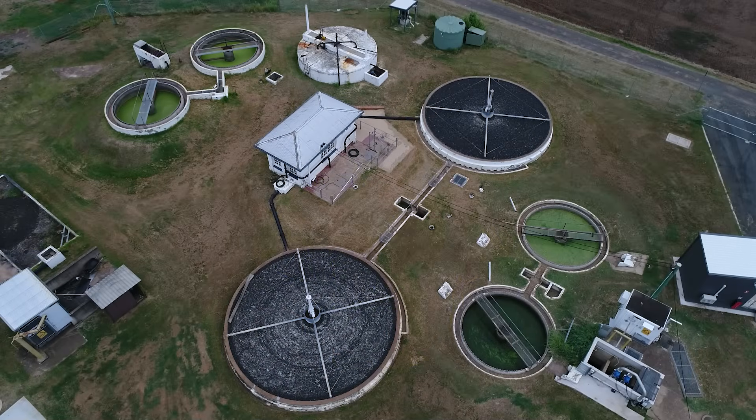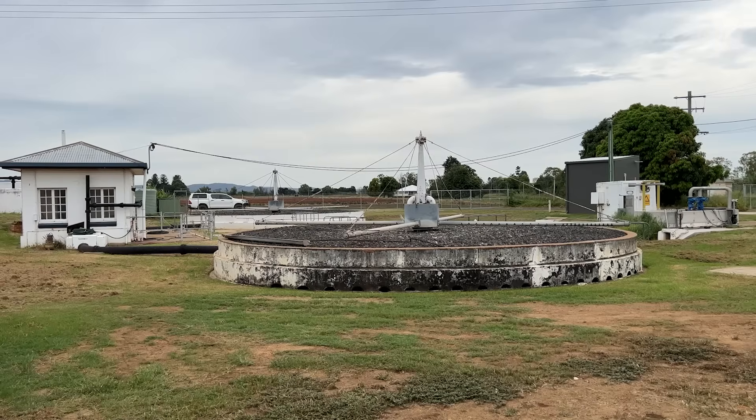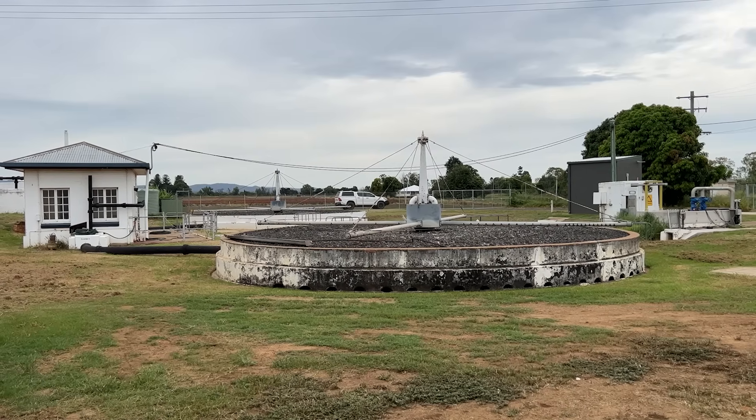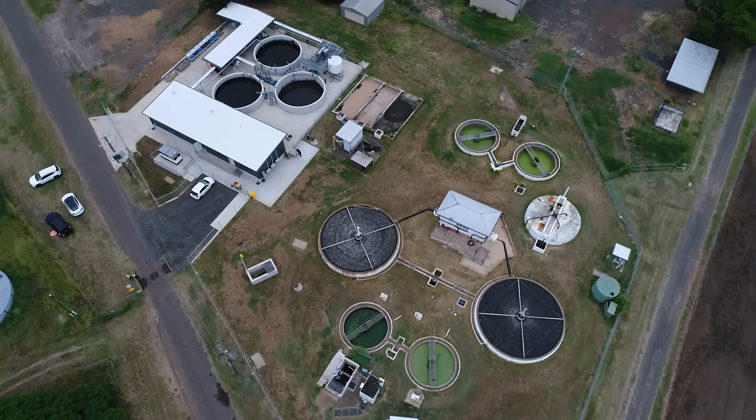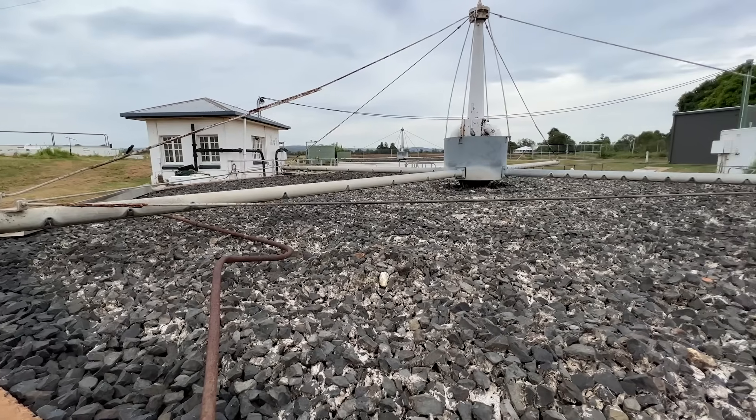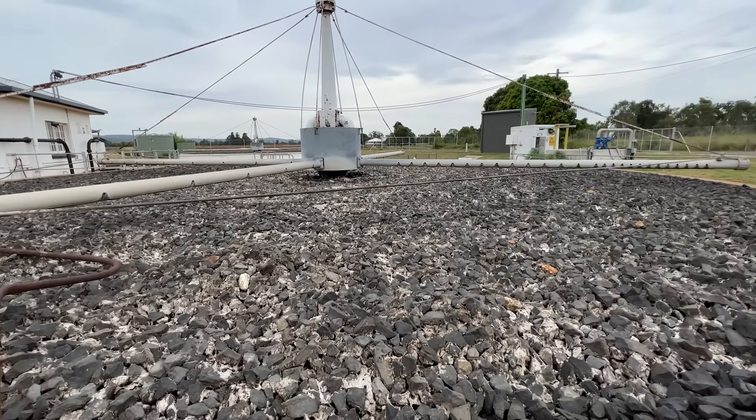On this site there was an existing sewage treatment plant — a trickling filter that was built by the US Army in the 1940s. We had to construct our new plant adjacent to the old plant whilst keeping that one intact and operating, and it still remains as a heritage listed site.